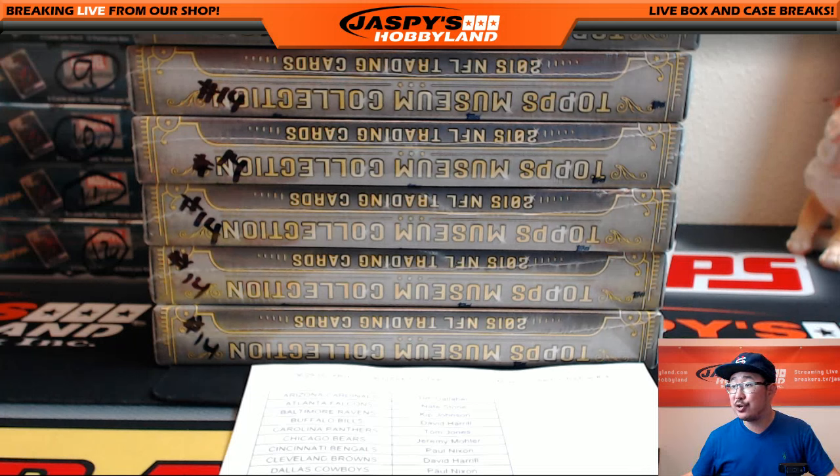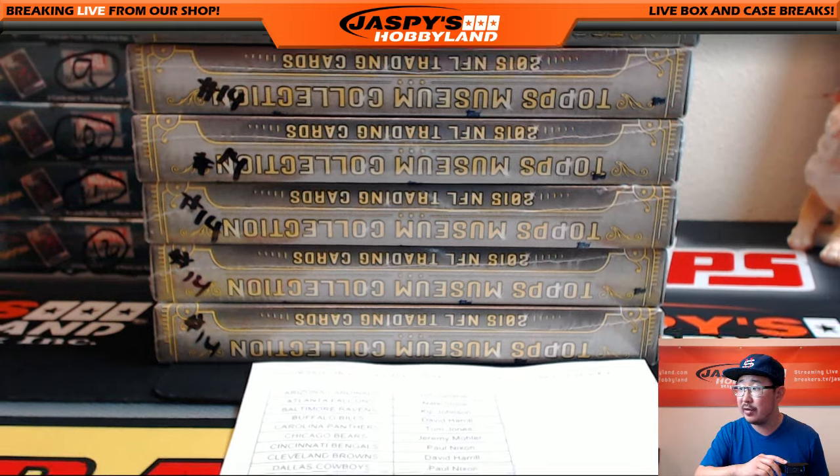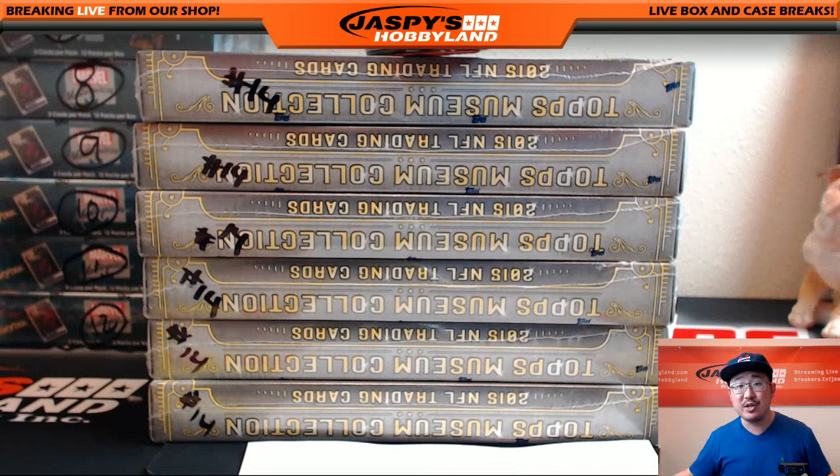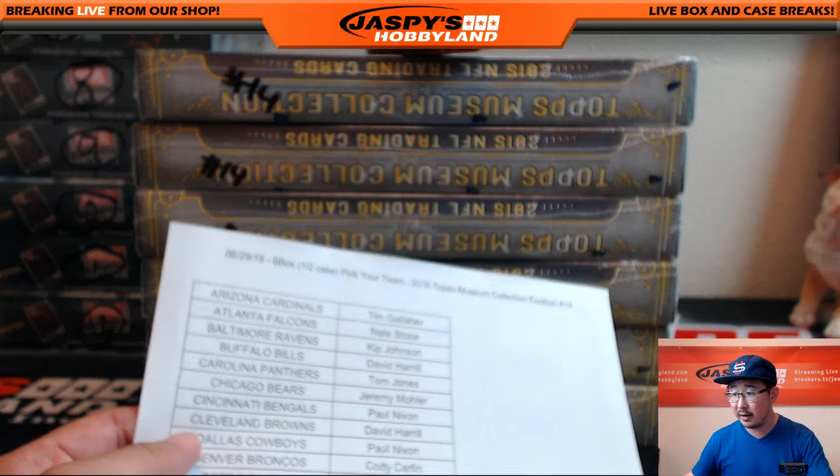Hi everyone, Joe for JazzBee's Hotman here doing the second half of the case of 2015 Topps Museum Collection Football. This is break number 14. As you can see, the 14's right here so you know they are from the same case. Big thanks to all these folks right here for getting in on the action.